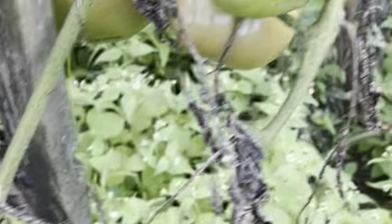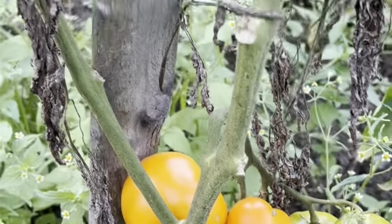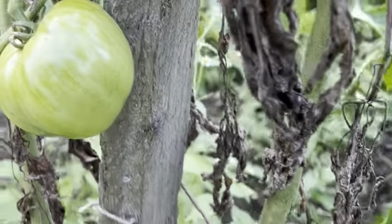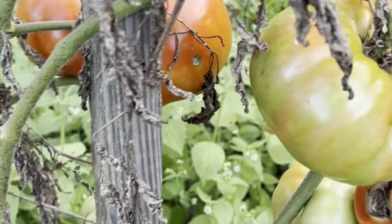Thank you tomatoes! This one, then we have also yellow tomatoes — yellow, orange, whatever. And I will show you guys the one in here — it's the biggest, the biggest among them.